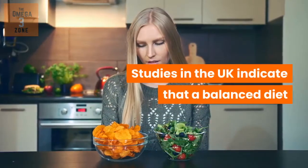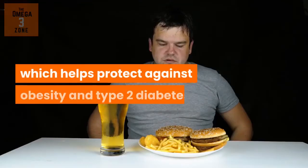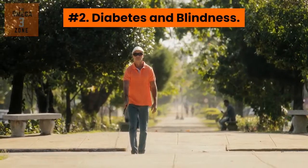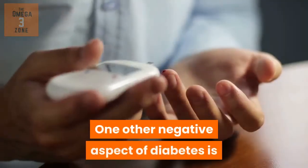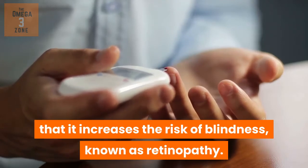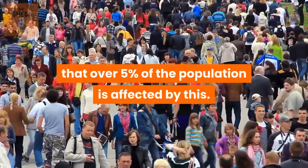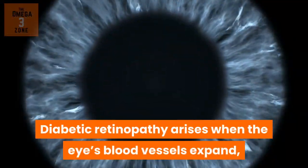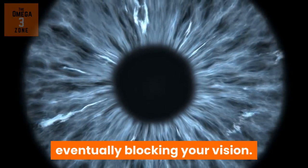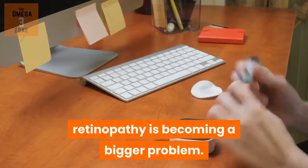Studies in the UK indicate that a balanced diet that includes omega-3 rich foods is beneficial for gut health, which helps protect against obesity and type 2 diabetes. Another negative aspect of diabetes is that it increases the risk of blindness, known as retinopathy. In the US, it's reckoned that over 5% of the population is affected by this. Diabetic retinopathy arises when the eye's blood vessels expand, or where cells attach and grow on the retina, eventually blocking your vision. Because more people are developing type 2 diabetes, retinopathy is becoming a bigger problem.